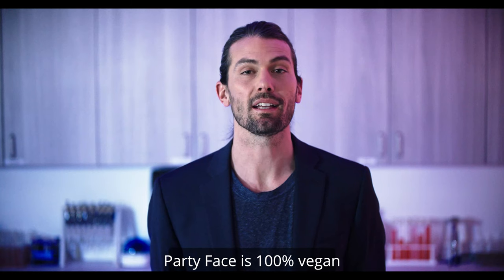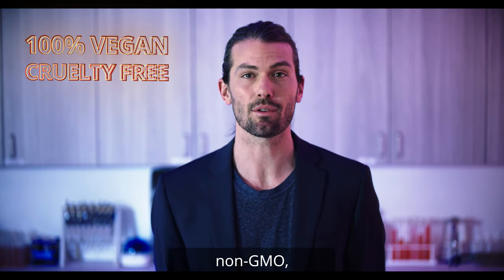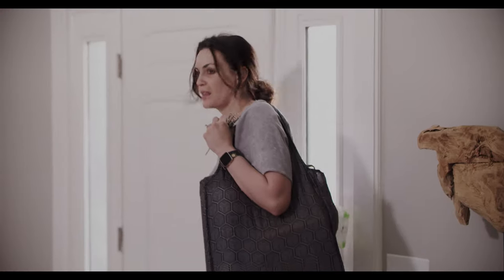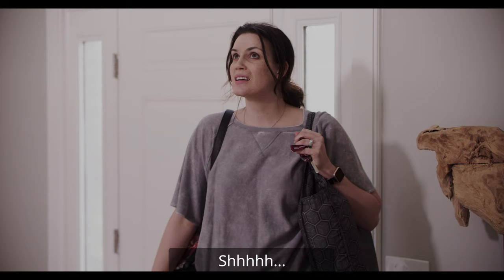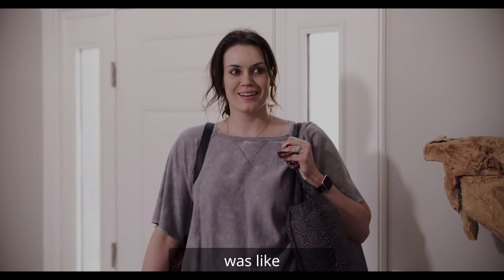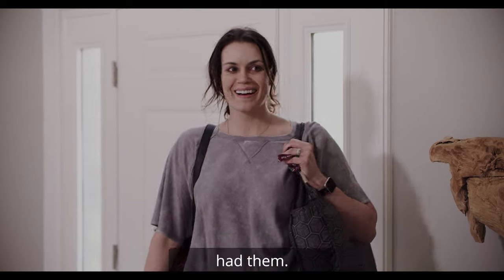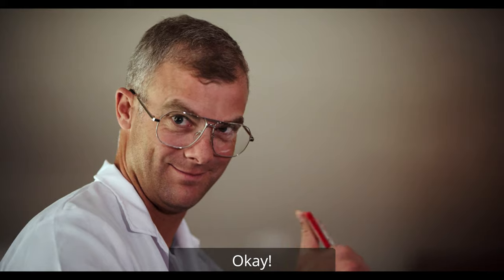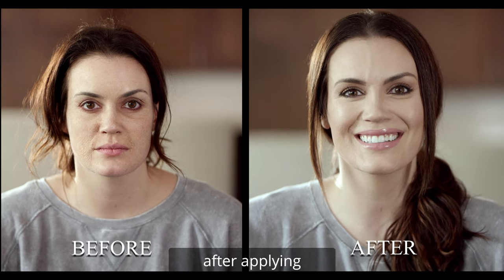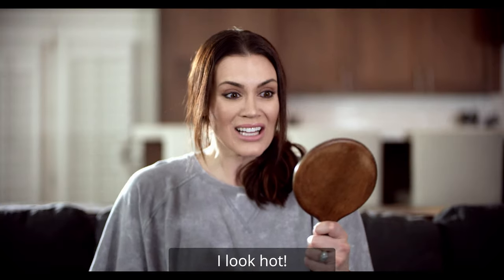What's Party Face? Party Face is 100% vegan, never tested on animals, non-GMO, and is mainly made of flowers, which makes it a good gift. We took the kids away to remind you of what life was like before you had them. The image on the right is just 10 minutes after applying Party Face. I look hot!